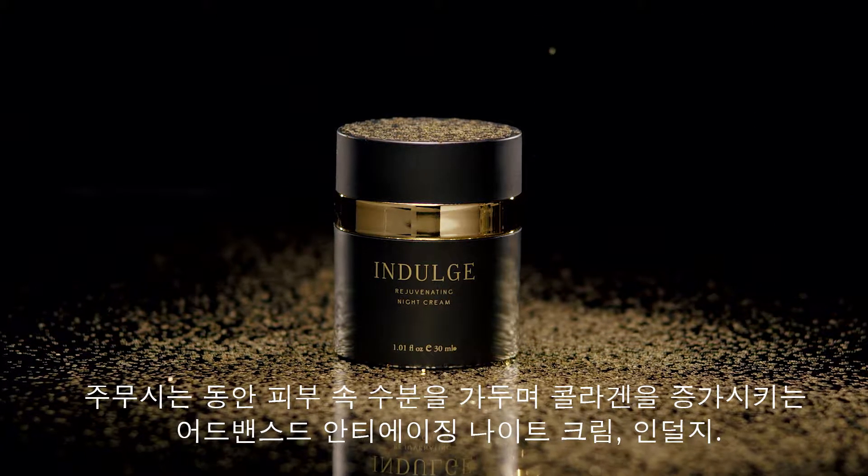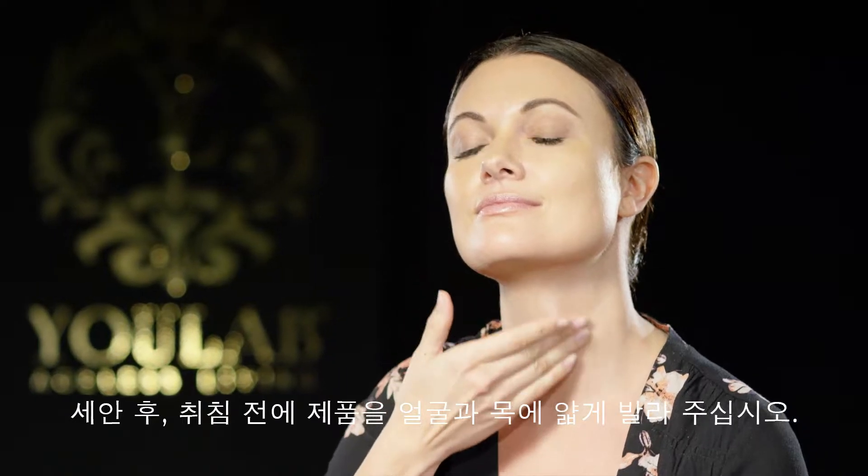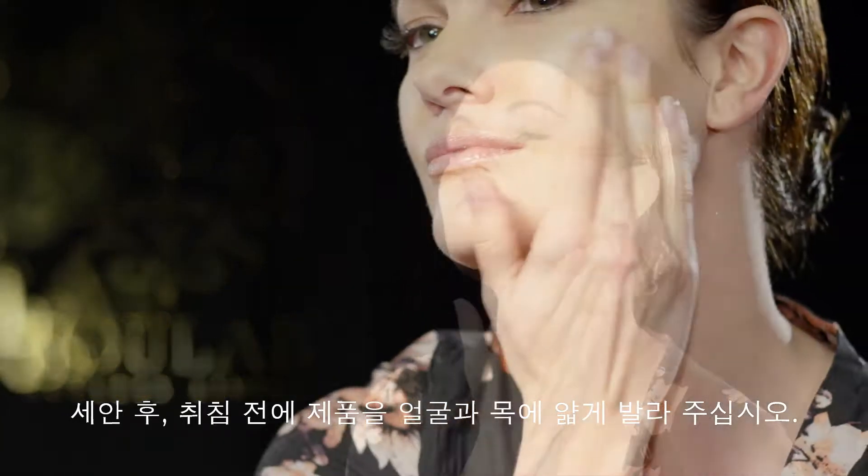Indulge, the advanced anti-aging night cream that helps to lock in moisture and reduce wrinkle depth while increasing collagen as you sleep.